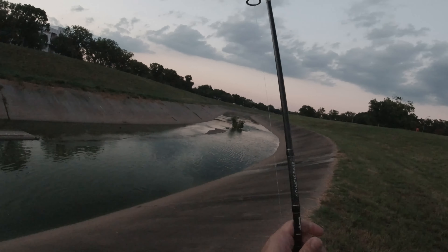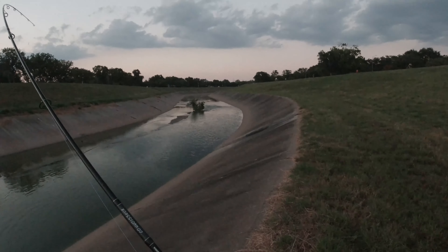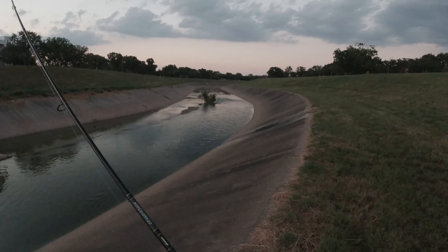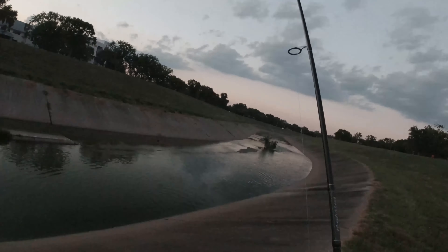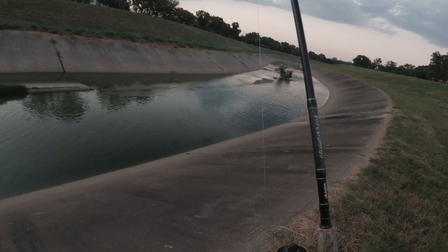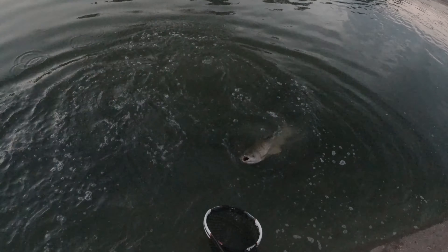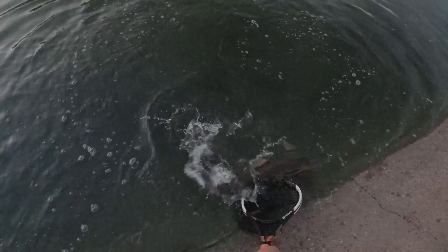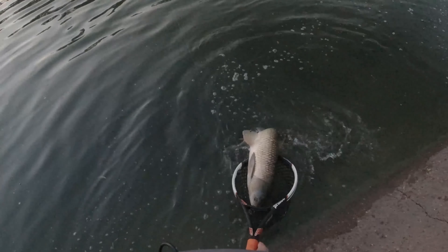One eternity later. I'm guessing I have about 15 more minutes max before it gets too dark. I'm going to move down just a little bit. I haven't really fished this spot from the corner down here. It's 7:55 — the sun has pretty much gone down. Oh man, that was a good cast.